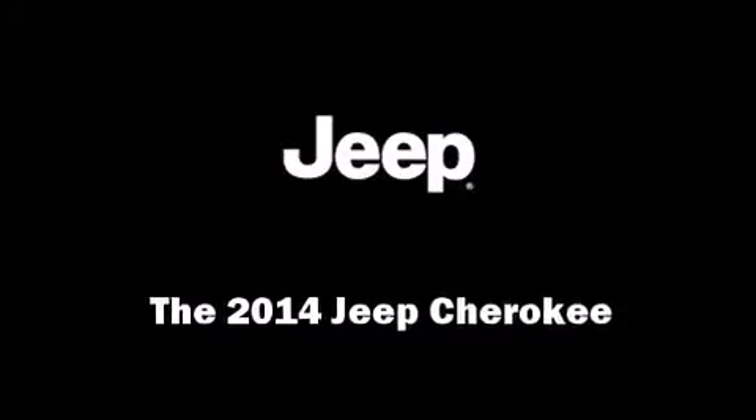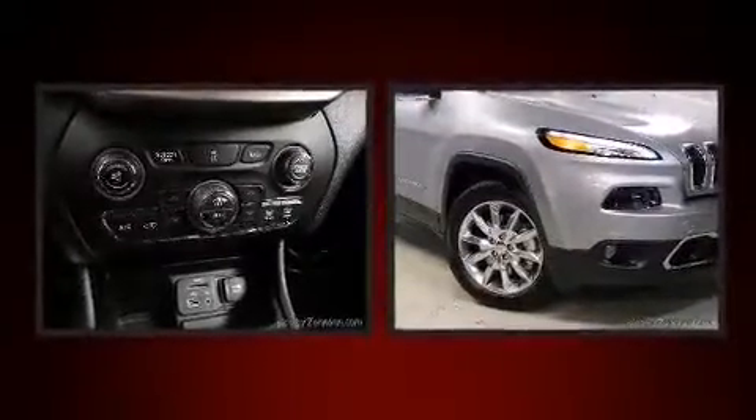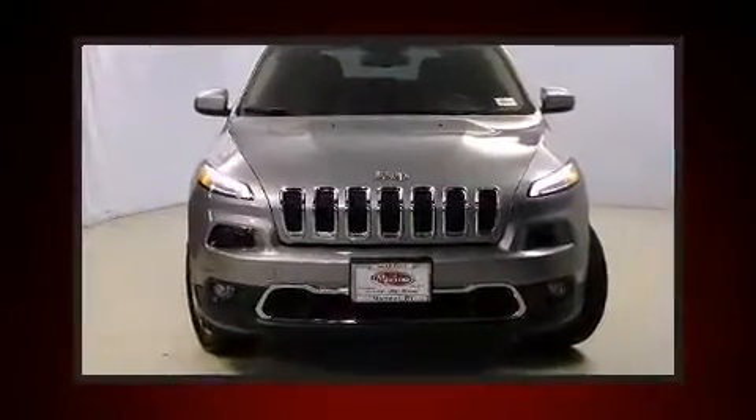Discerning drivers will appreciate the 2014 Jeep Cherokee. Smooth gear shifts are achieved thanks to the 3.2-liter six-cylinder engine. And for added security, Dynamic Stability Control supplements the drivetrain.